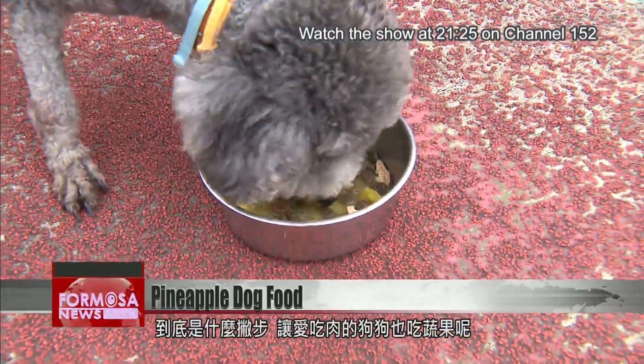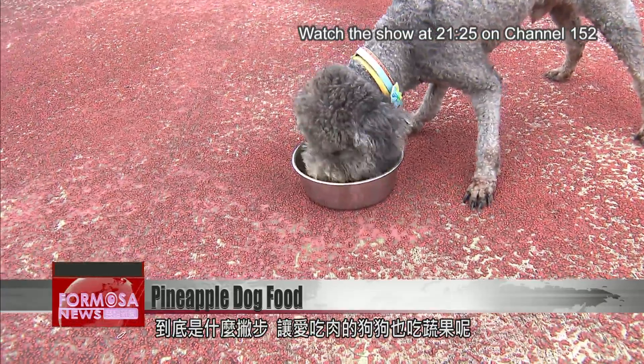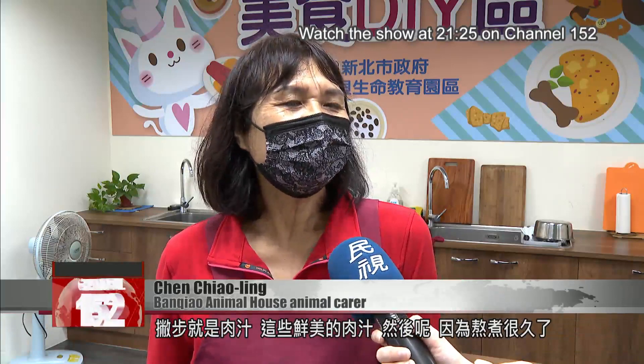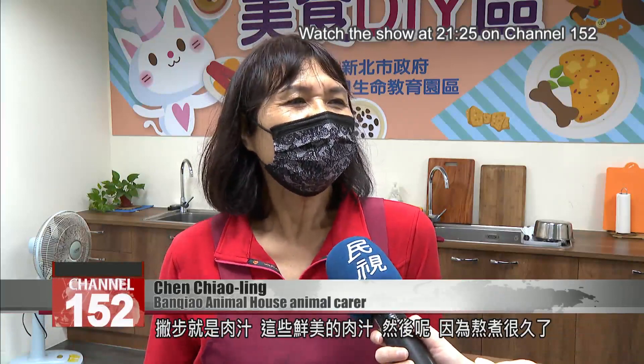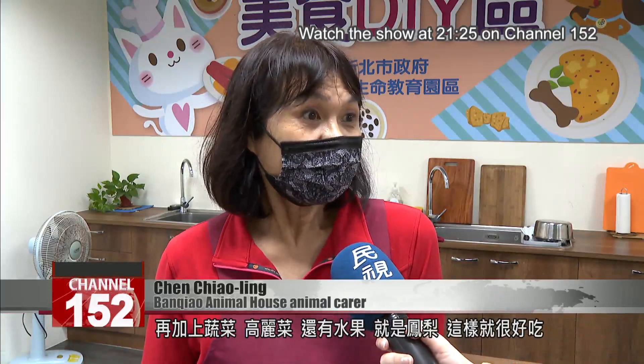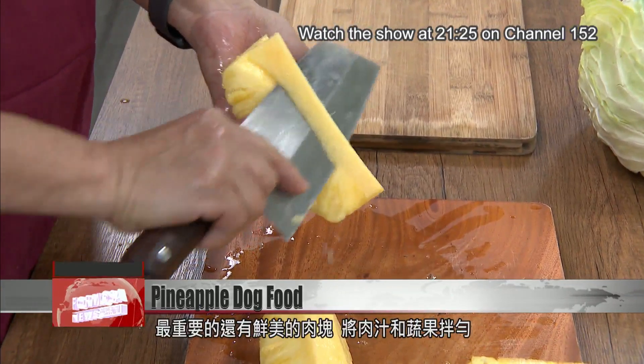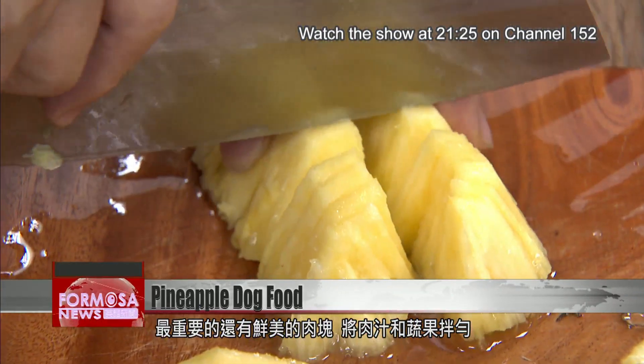So what's the secret to get dogs to enjoy their fruit and veg? The secret is meat juice. We have these fresh meat juices — we cook them down slowly, then add vegetables like cabbage and fruit, pineapple that is, and then it's delicious. The winning formula contains dry food, cabbage, and pineapple all washed down with delicious meaty goodness.